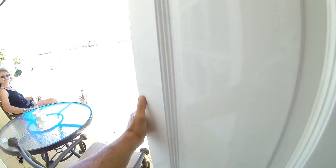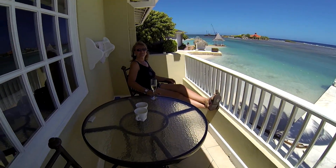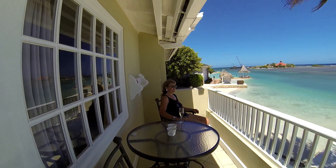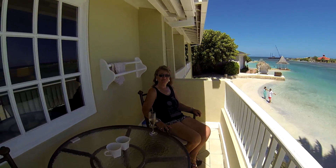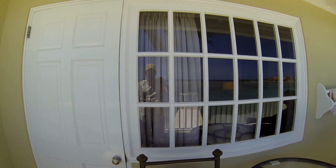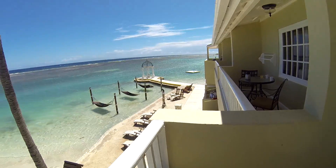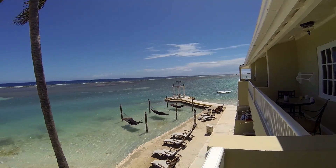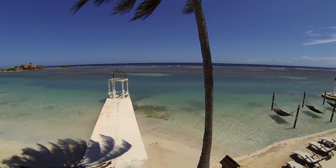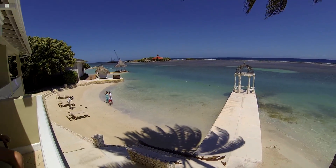Then out to the balcony. Not a very deep balcony but it is quite wide. Wonderful view, right out from the Wedding Gazebo. We've seen several weddings this week.